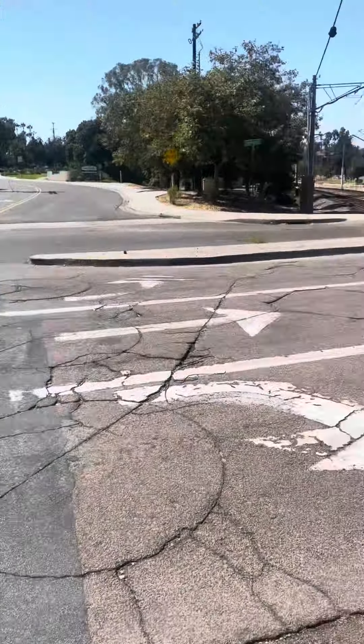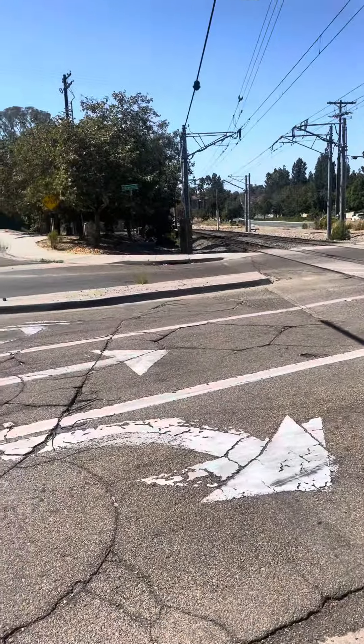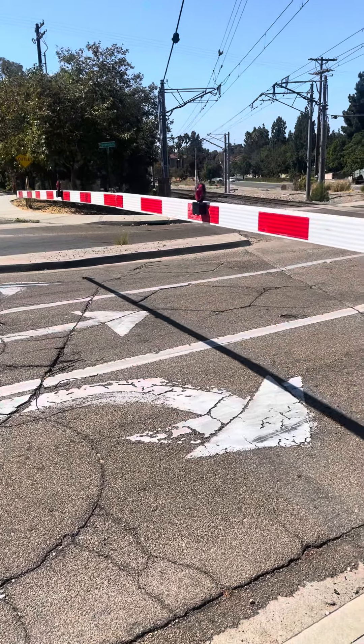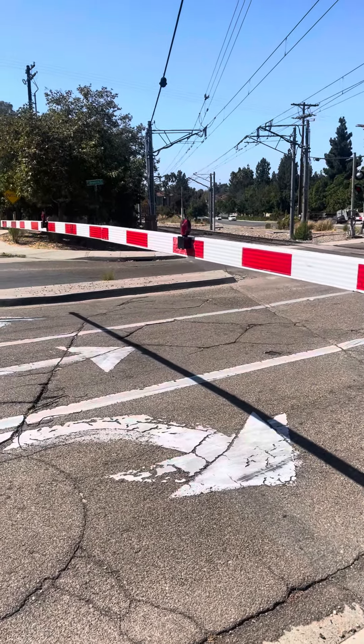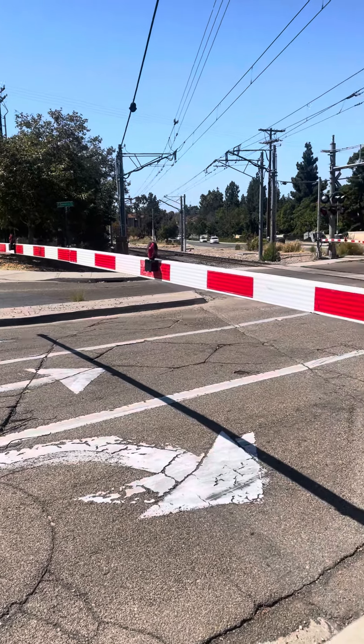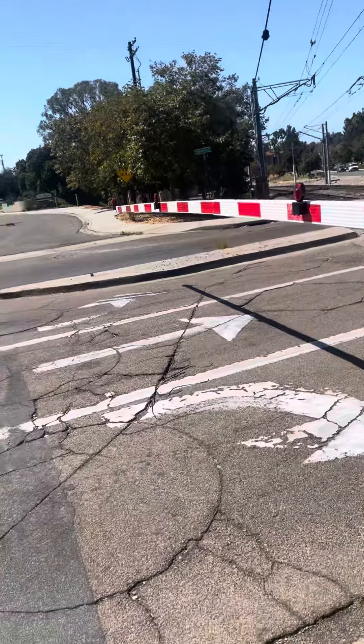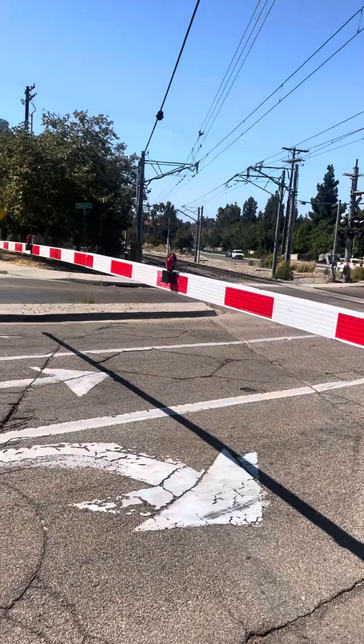If the calculations on the app are right, it should be in eastbound, which is the track closest to me. That's if the app is right. But I'm still checking behind me because you never know when a westbound is going to pop up.